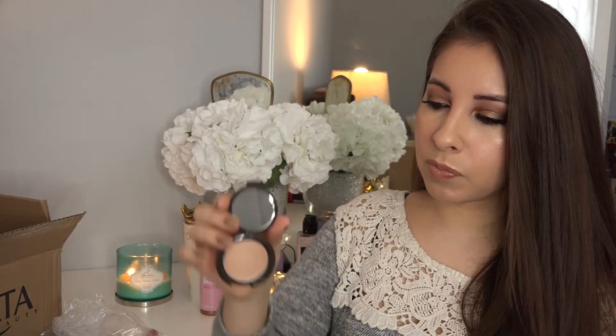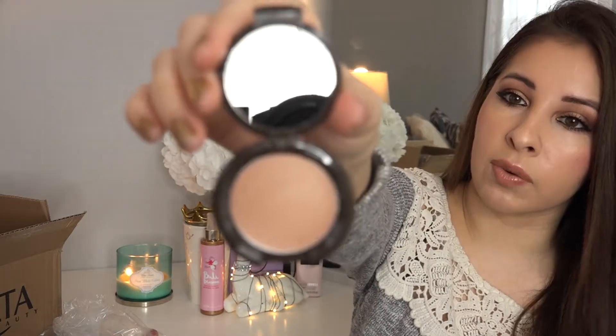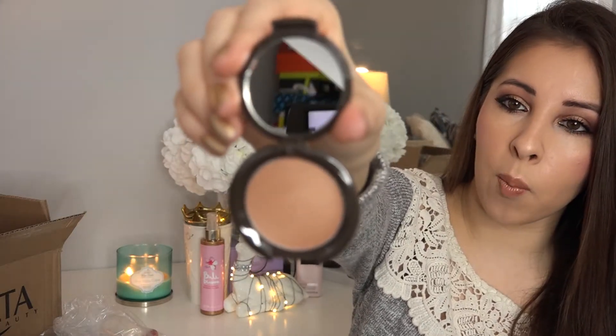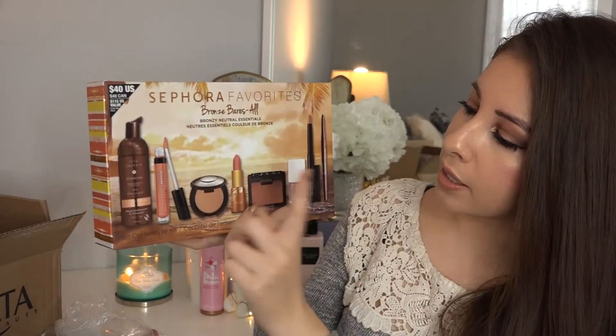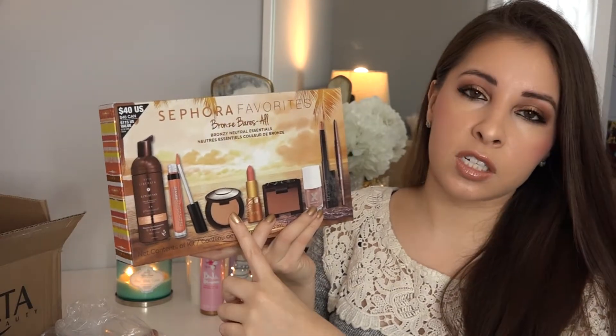When I purchased that foundation, they were giving a free Shimmering Skin Perfecter. I got it in the shade Opal. I feel like they always give the shade Opal as a freebie everywhere — when I purchased something from Sephora, they also gave a Becca Shimmering Skin Perfecter in Opal. It seems like that's the only shade they really give for free. I really wish they would give a different shade.